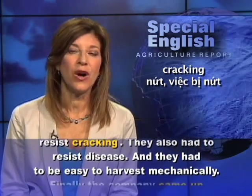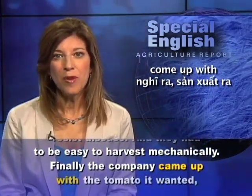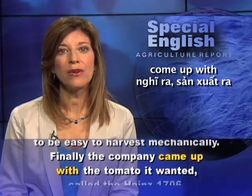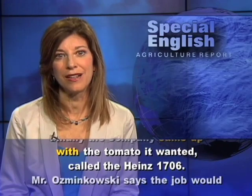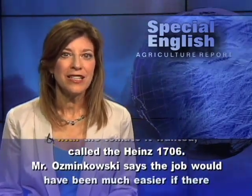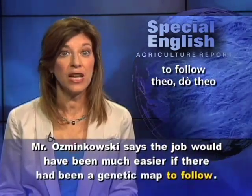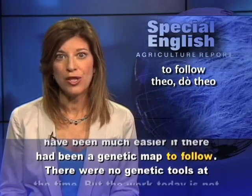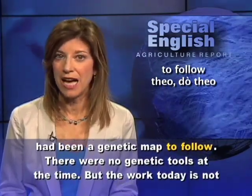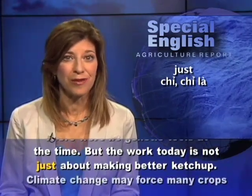And they had to be easy to harvest mechanically. Finally, the company came up with the tomato it wanted, called the Heinz 1706. Mr. Osmankowski says the job would have been much easier if there had been a genetic map to follow. There were no genetic tools at the time.